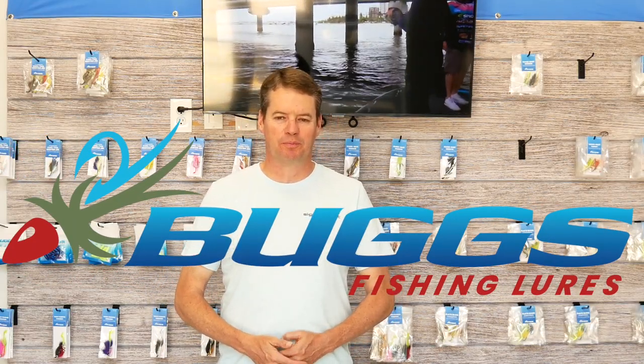Howdy from Texas. This is Heath Temple with Bugs Fishing, and this is the weekly update.